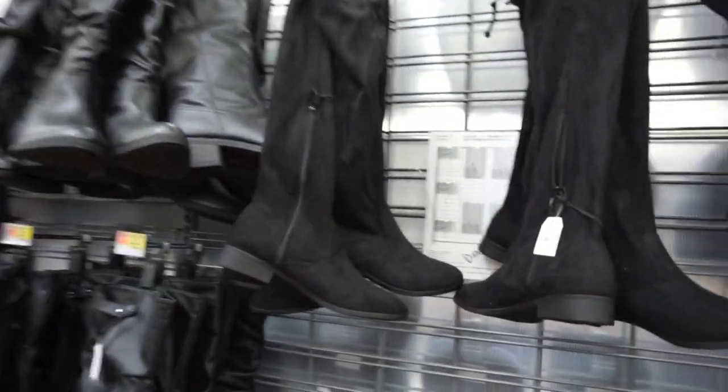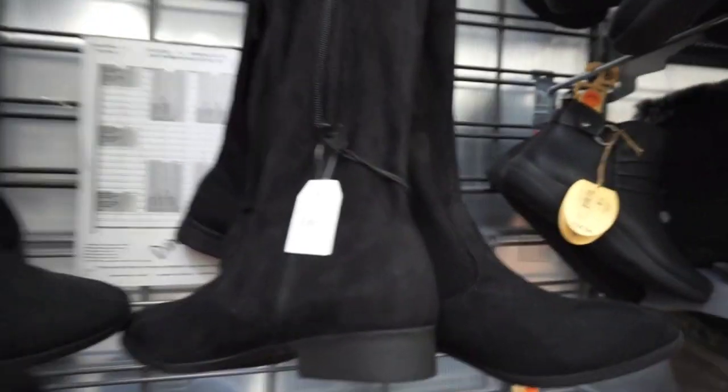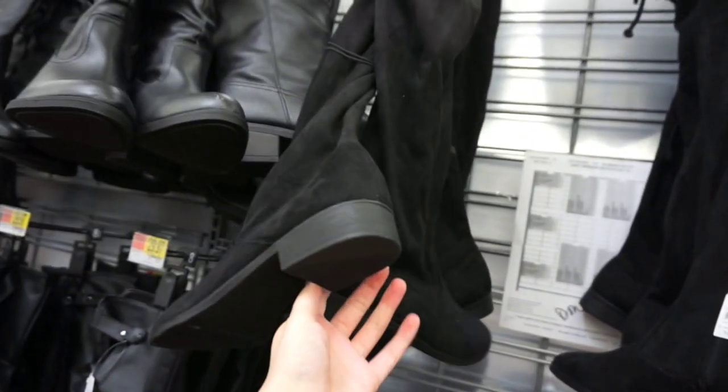They also have over-the-knee boots — who would have thought? So if you go out a lot and want a cheap pair of over-the-knee boots, these are $20. They're like a faux suede and they tie up in the back — definitely trying to be like a Stuart Weitzman, but for $20 you can't really go wrong. That's a great deal.